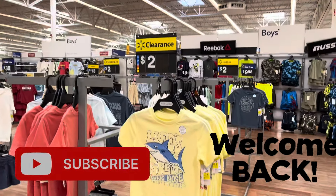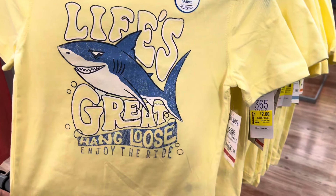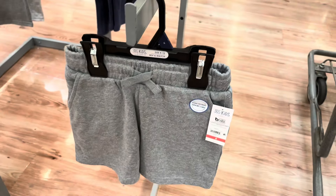Hey everyone, welcome back to a brand new video. So this store has a lot of clearance. They have a lot of boy clothes on clearance for $2. All of these shirts are going to be $2 — they were $5. These are really awesome prices.